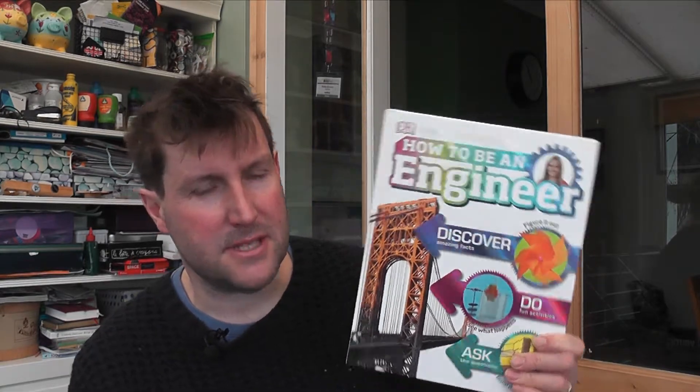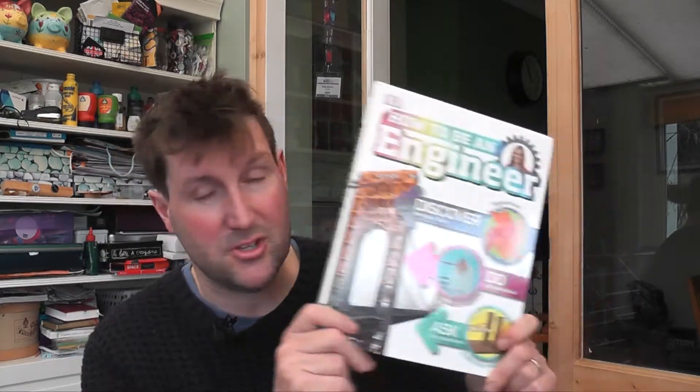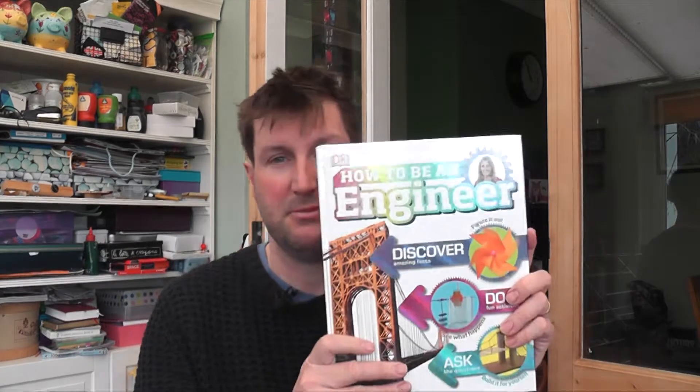Carol Vorderman, if you don't know, she became famous over here for Countdown, where she did lots of quick maths sums, and she's gone on to be very famous and is one of probably the UK's chief science popularisers — certainly maths and for teaching maths. So she has got a pedigree here; she is an engineer by trade, highly decorated academia, she can fly a plane, so she's a pretty cool lady, and she's also passionate about engineering, and so she's put her name to this book.